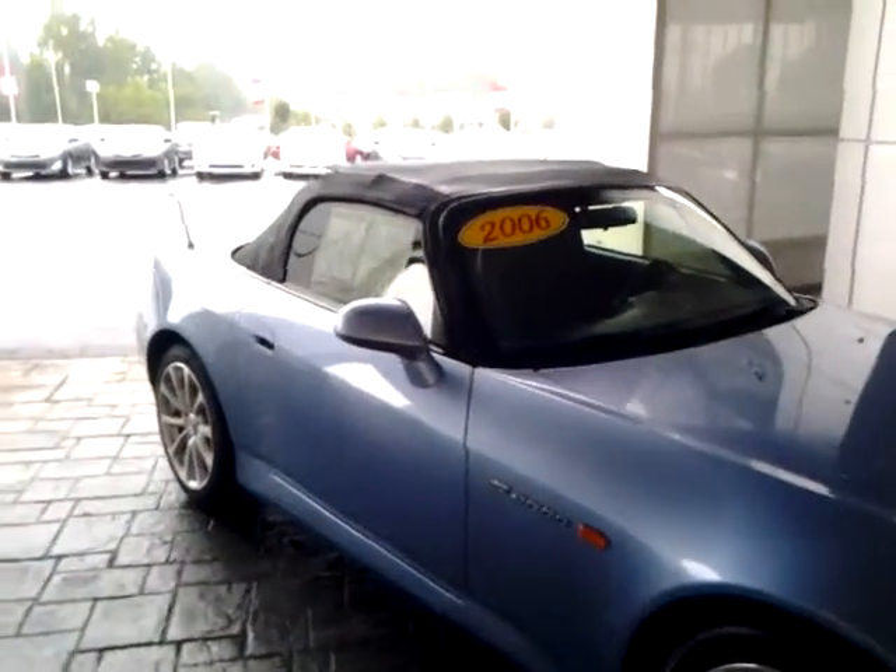Exterior is in excellent shape. Good looking wheels. Tread depth is excellent — those tires are not very old at all.